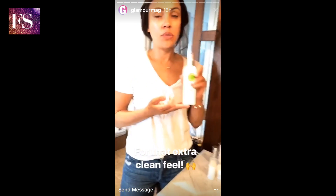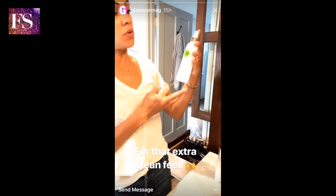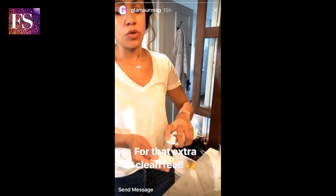Then I like to use a toner to get any excess cleanser or oil off my skin. I like this one by Control Correctives — it's an Aloe Base toner. It's super gentle and I'm really careful wiping it off.